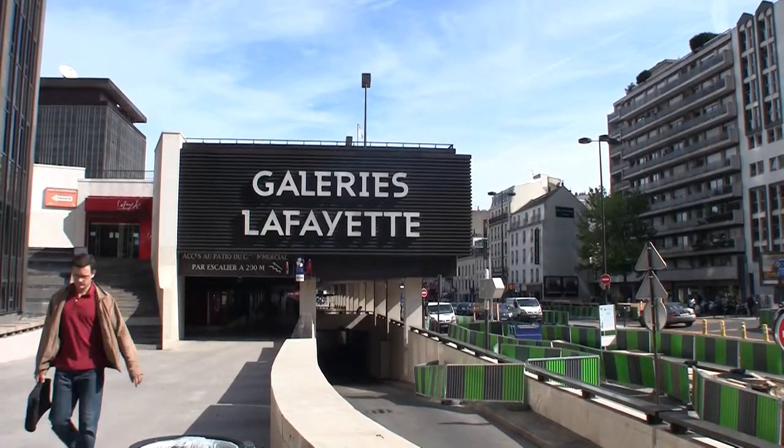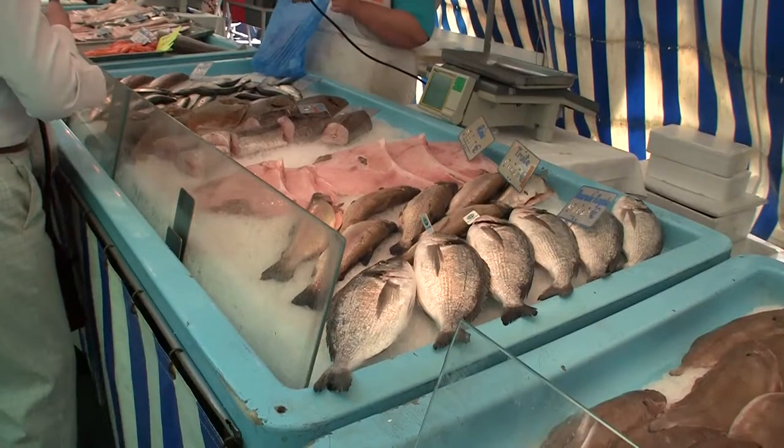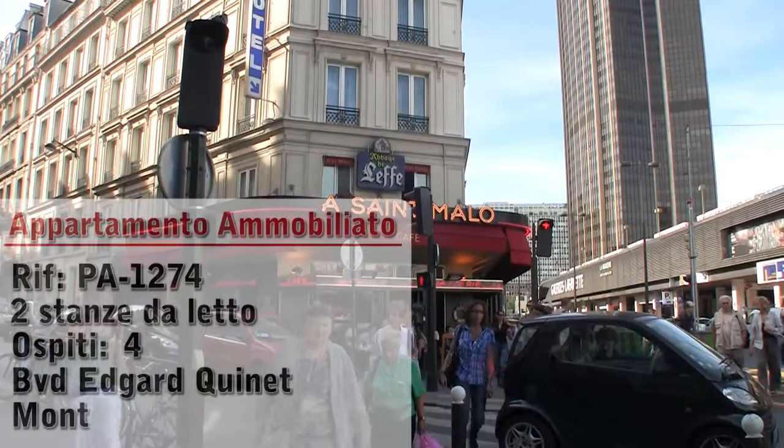Hello and welcome to another New York Habitat furnished apartment video tour. Today we're going to give you a tour of a great furnished apartment located in the neighborhood of Montparnasse in the 14th district of Paris.